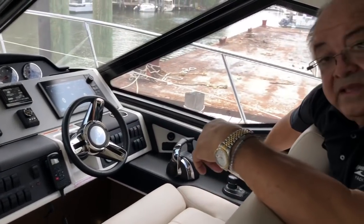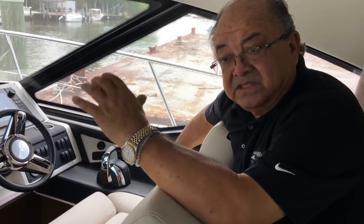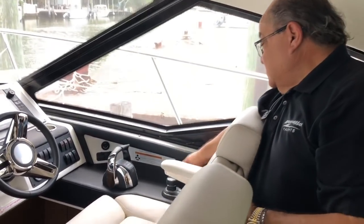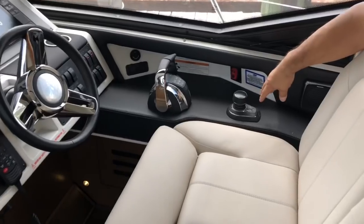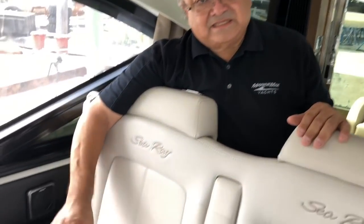The boat is powered with twin 600-horsepower Cummins engines and they come with the Zeus package — dual props per engine — and everything is electronic. You can do what we call joystick docking right here on this control. It's like having bow thrusters all around the boat. You want any part of the boat to move — you do it with this joystick. A little bit of practice and you're done.